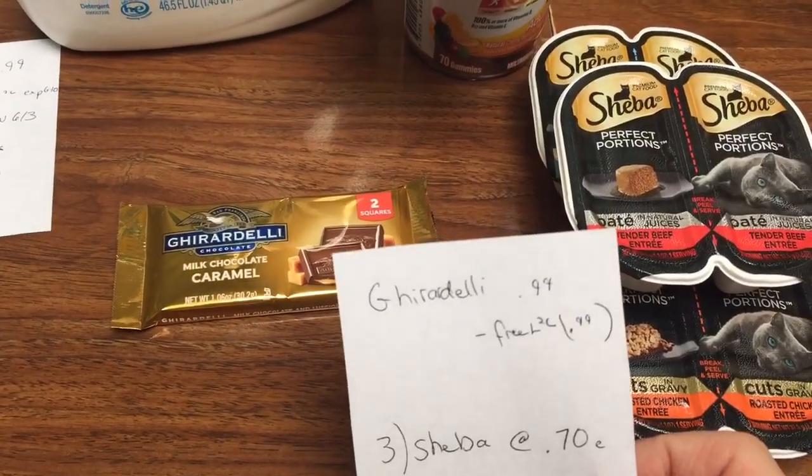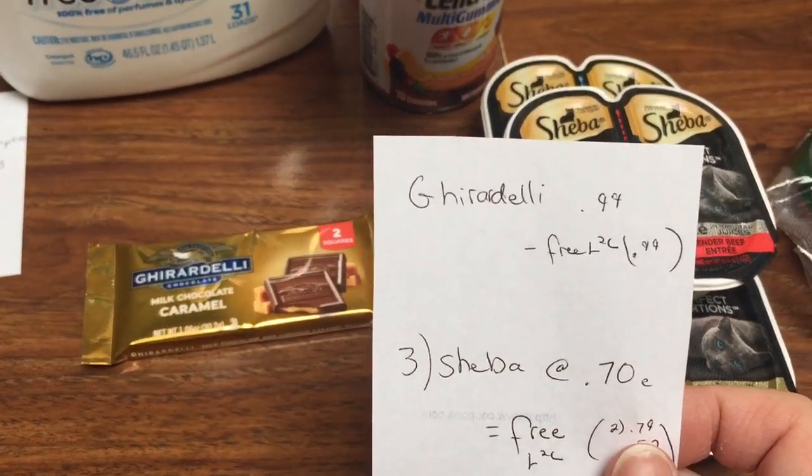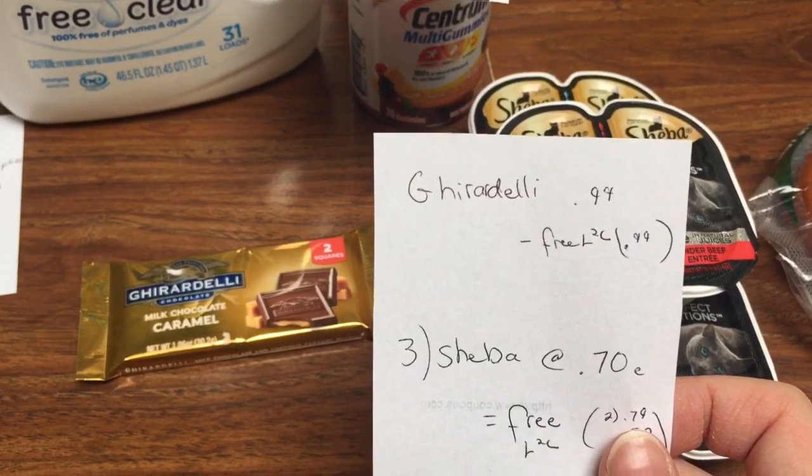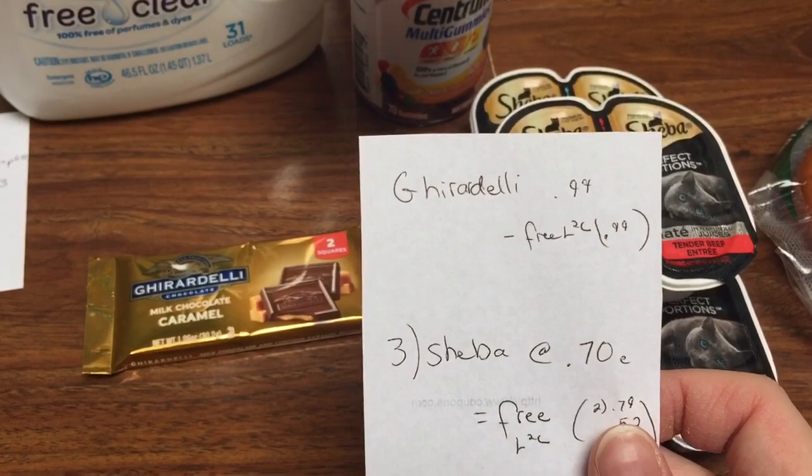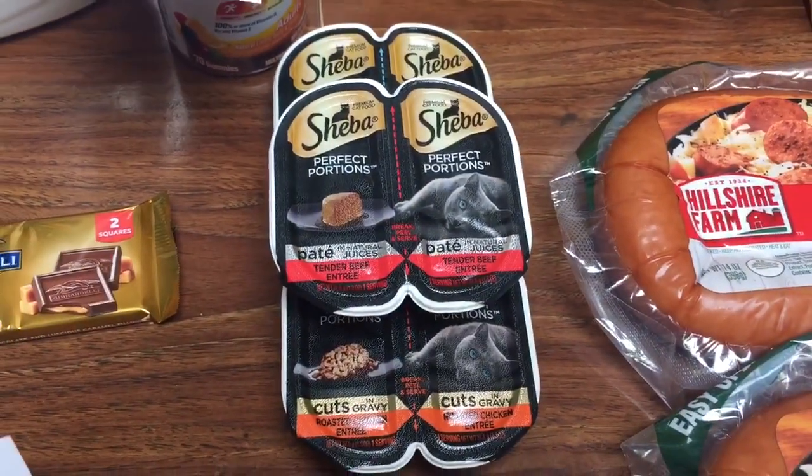Freebies of the week — I saved this in the car on the way home but kept it to show you guys. It is 99 cents and the load-to-card freebie takes off 99 cents, making it completely free.